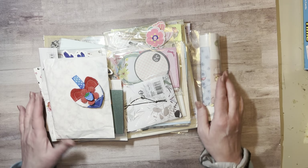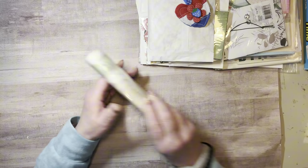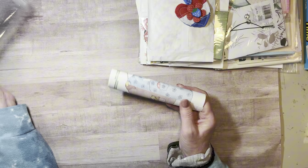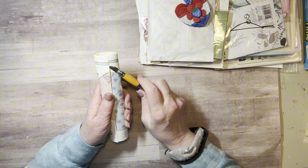Look at all she sent me — I didn't know she was sending this much! It looks like fun already. Let's take a look and see what's here. This looks like a wallpaper roll-on border — it's taped on both ends.